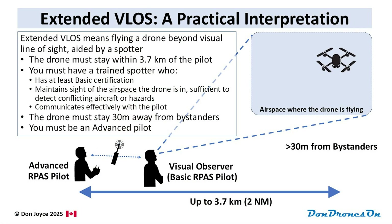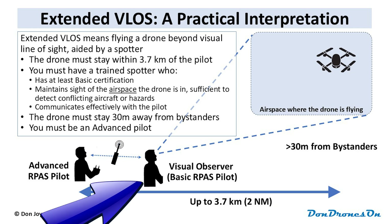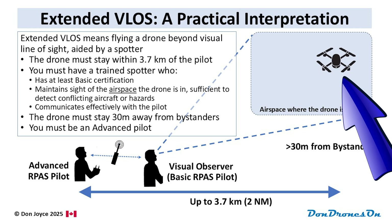In layman's terms, an Extended VLOS operation means flying your drone beyond visual line of sight, aided by a spotter who watches for manned aircraft or other hazards in the area of the flight. An Extended VLOS flight is restricted to 3.7 kilometers from the pilot, who must also be located and stay at the launch site. The spotter must also be within 3.7 kilometers of the drone, but these are not additive — the crucial restriction is that the drone stays within 3.7 kilometers of the pilot. You can have more than one spotter if you wish, and this may improve flight safety, but it doesn't allow you to fly any further than 3.7 kilometers from the pilot. I've confirmed this with Transport Canada.